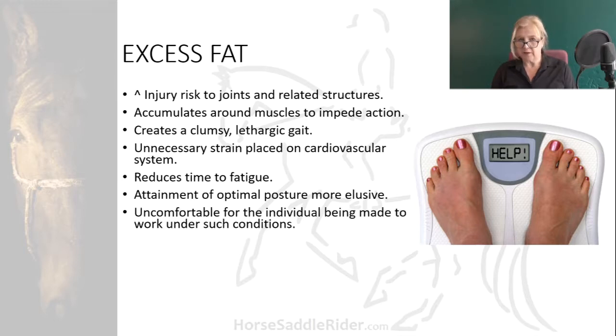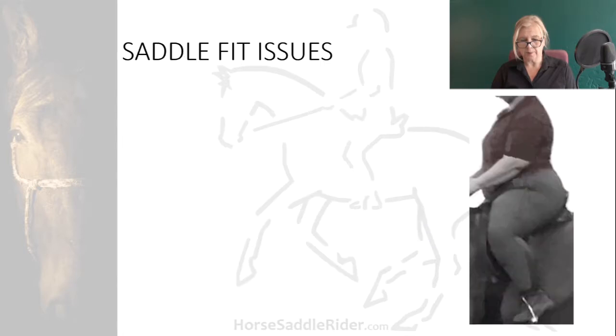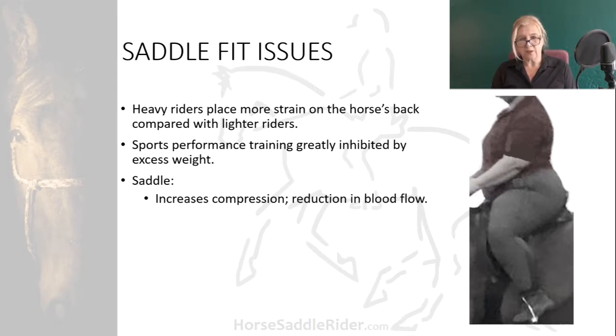It's uncomfortable for the individual being made to work under such conditions and reduces their motivation for work. It's no coincidence that the most successful competing combinations tend to be the fittest horses carrying the lightest loads for their weight. Heavy riders place more strain on the horse's back and body compared with lighter riders. Movement and sports performance training is greatly inhibited by excess weight, and the saddle will increase compression to the underlying tissues and blood flow will be inhibited.